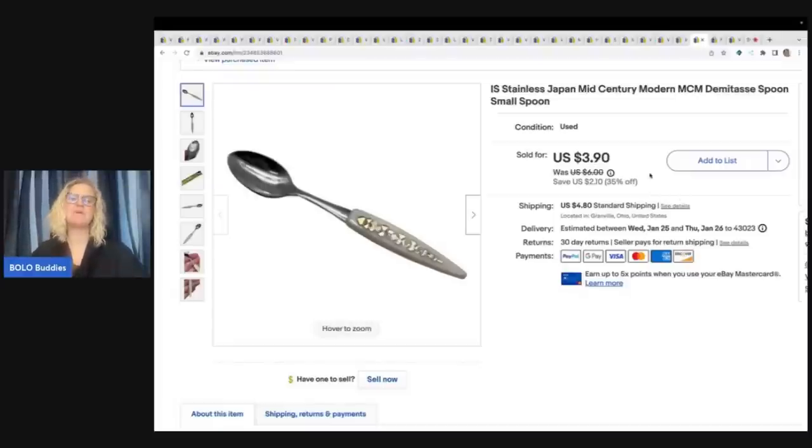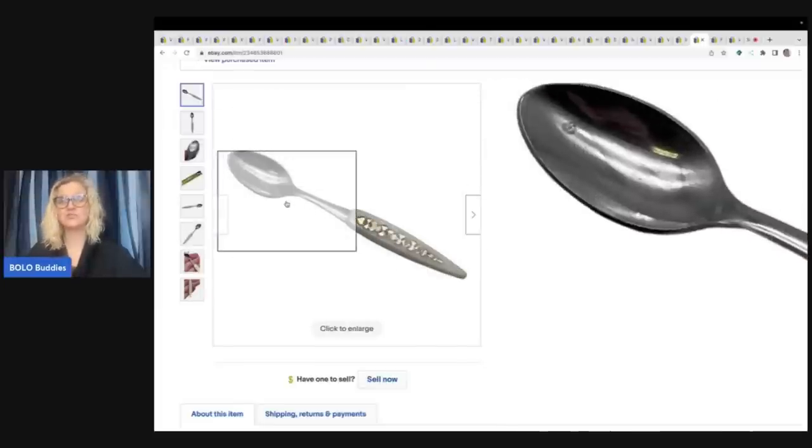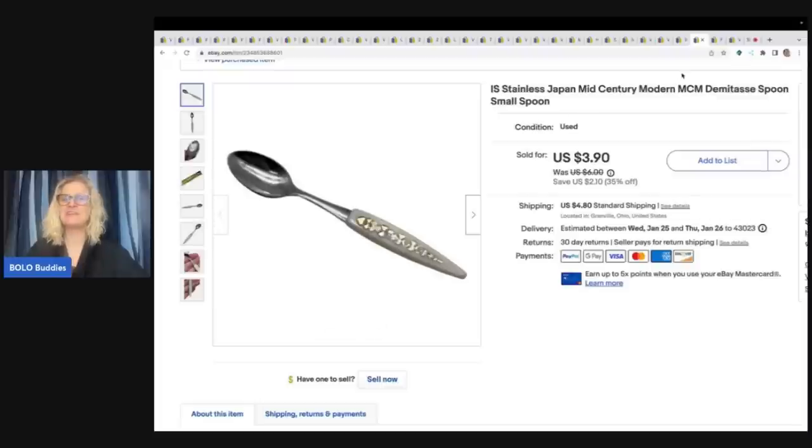This little spoon came from the Goodwill bins — I probably have 10 cents in it. This one was just ridiculous — I can't believe I listed it, but I got it at the bin so it was probably 10 cents. I listed it competitively and it sold so fast. I only sold it for $3.90 plus shipping, but the buyer was all in for $10.01 for this. I may have sold it too cheap. It's made in Japan — it's mid-century modern — it's a cool little spoon.